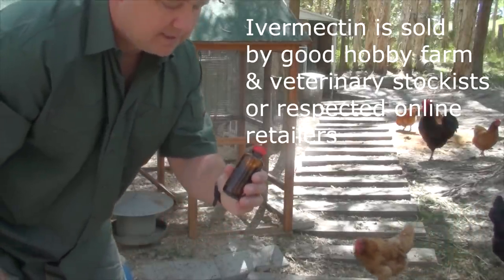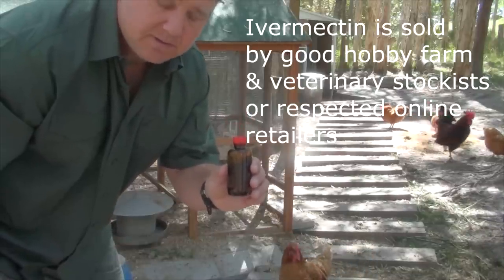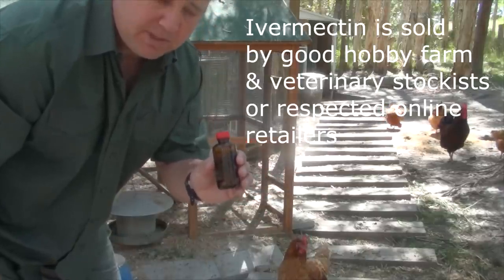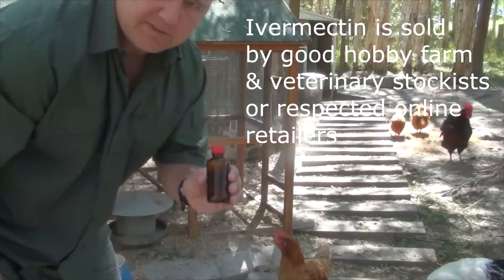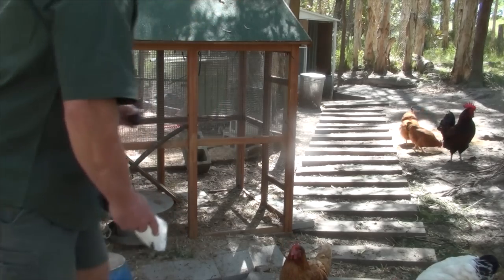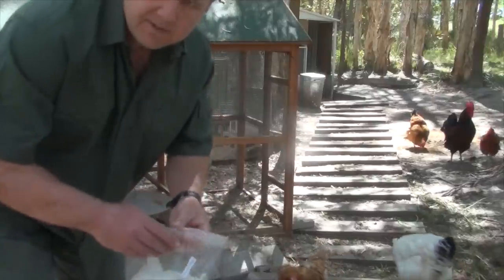Okay, so ivermectin — this is it here. I buy mine in a small 100ml bottle, and obviously this is enough for 100 birds or 100 applications, so it's pretty cost-effective at $25 a bottle. It works out to be about 25 cents a bird, so that's not bad.